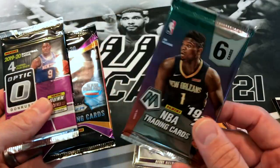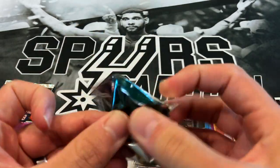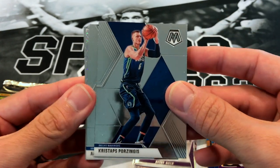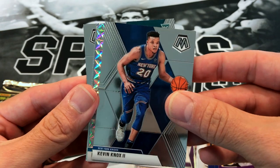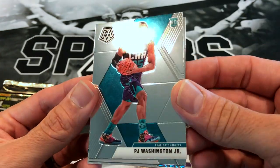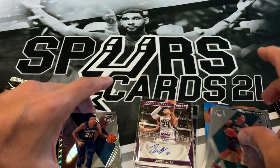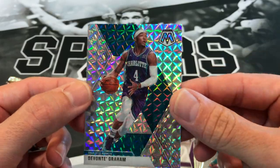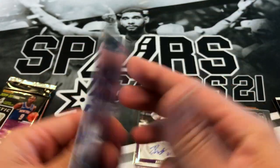Now we're gonna go to this Mosaic inner pack — hopefully we get either a nice silver or a colored card. We got Kristaps Porzingis, Aaron Gordon. We got a prism there. Kevin Garnett. P.J. Washington rookie — that's nice. I'm gonna make sure that stays nice — put it in the sleeve. And the last card of this pack — nothing huge out of this inner pack from the Mosaic cello pack, but there you go. Two packs left.